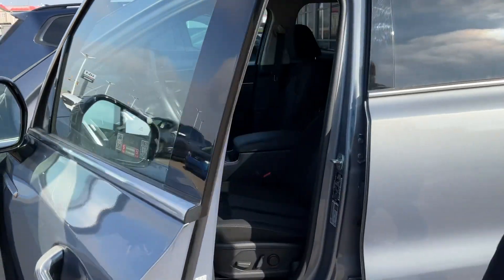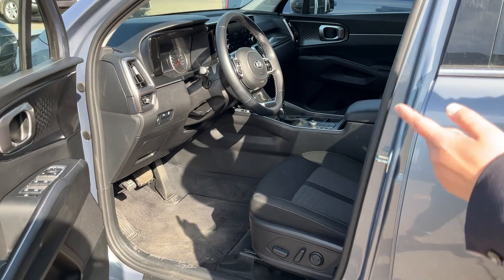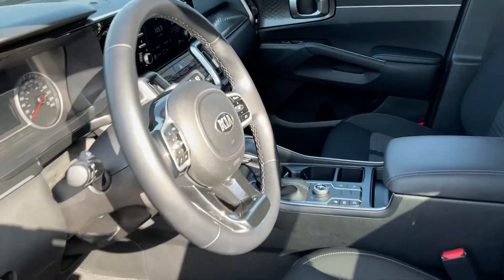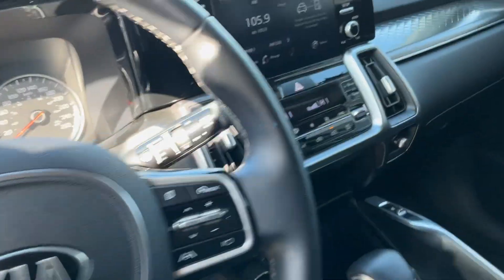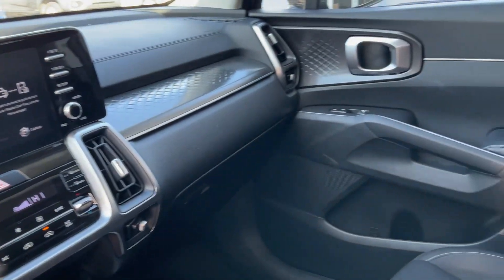This is one trim higher than LX. They have a little bit more features in it — they have a power driver seat, smart key, Android and Apple CarPlay. Mileage is about 45,000 km, and it has heated seats and a heated steering wheel.